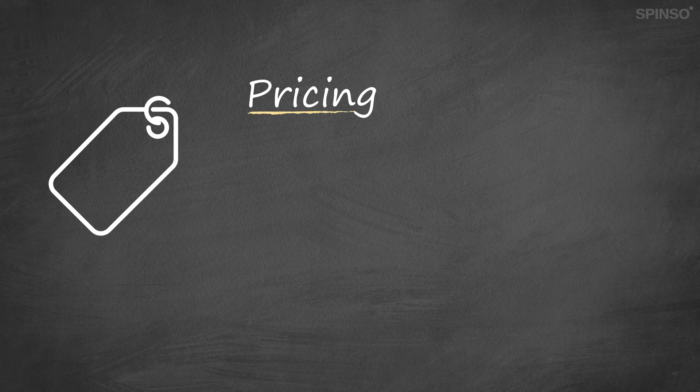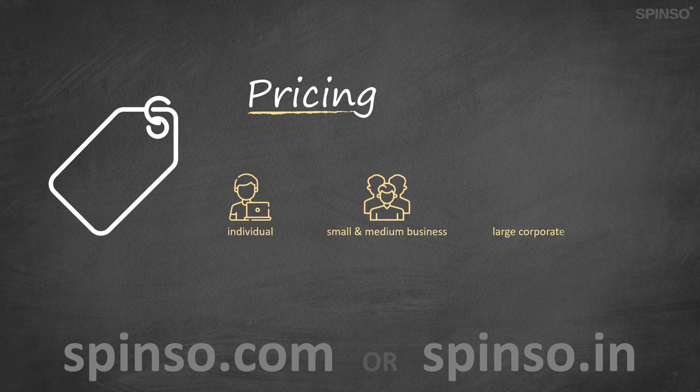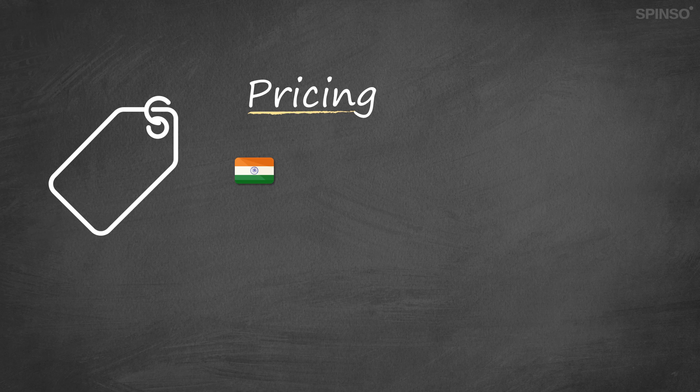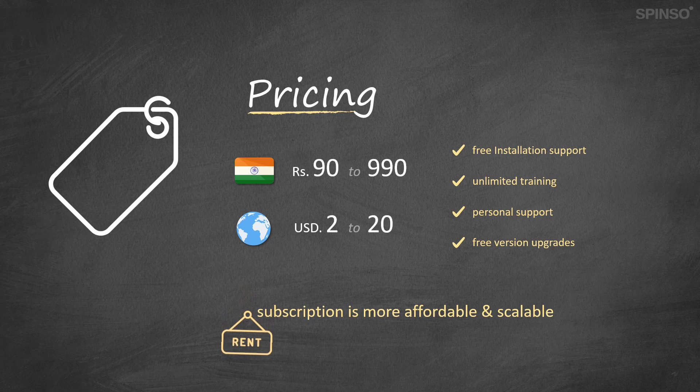Spenso products are reasonably priced and include all the advanced features required to streamline your business process. We believe in transparent pricing — our product pricing is listed on our website. Our pocket-friendly pricing is suitable for every business size, be it an individual, small and medium business, or large corporates. Product pricing for Indian customers starts from 90 to 990 rupees, and pricing for the rest of the world starts from 2 to 20 dollars. Our pricing is simple and transparent, which includes free installation support, unlimited training, personal support, and version upgrades at no extra charge. Pricing for both on-premise and online is based on a subscription model, making it more affordable and scalable than a perpetual license.